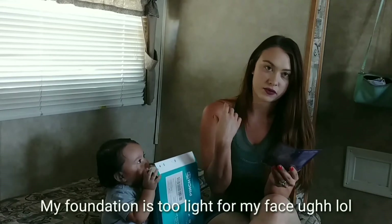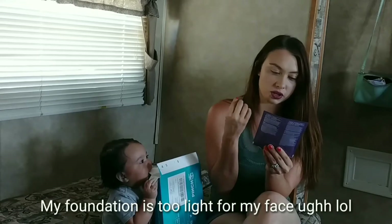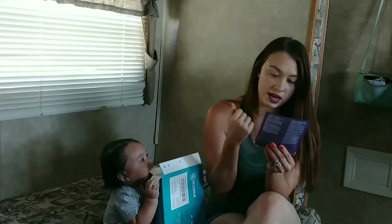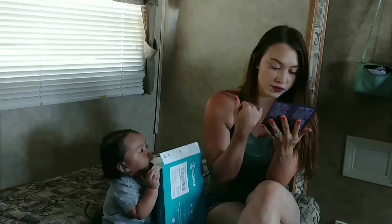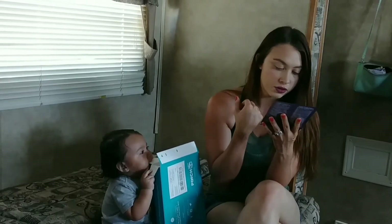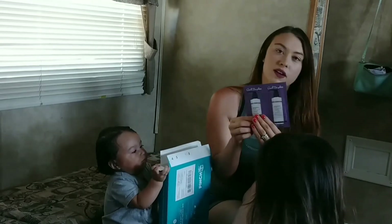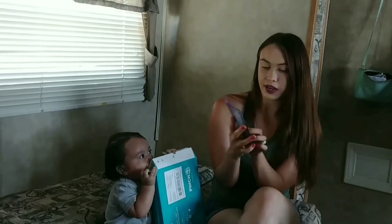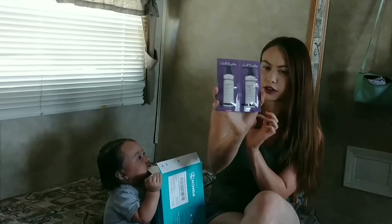The next thing really excites me because it's for beauty and I love beauty stuff. It's a sulfate-free shampoo and it also comes with a conditioner. No parabens, no sulfates, no mineral oil, and no artificial colors. I love shampoos without sulfates because that's really hard on your hair. It's a good brand — it's called Carol's Daughter.